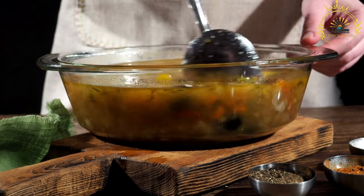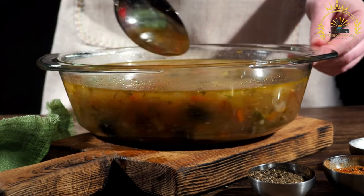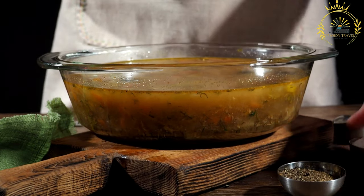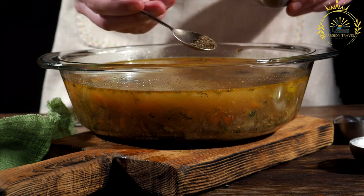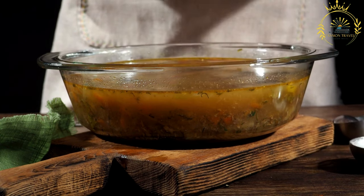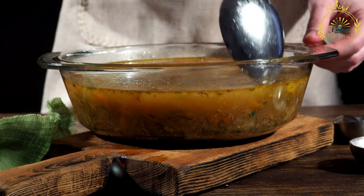Seasoning: The soup is seasoned with a variety of herbs and spices such as bay leaves, thyme, and sometimes hot peppers for a bit of heat. The combination of spices may vary depending on regional preferences. Additions often include diced potatoes, plantains, yams, and various vegetables like tomatoes, bell peppers, and okra, which add texture and make the soup more satisfying.